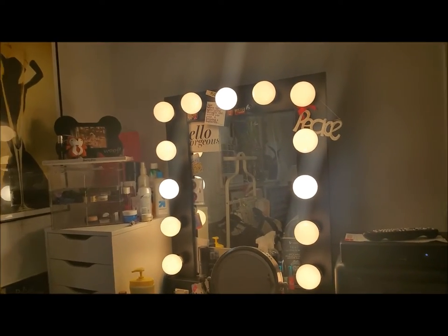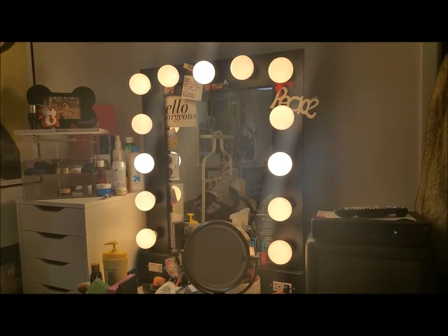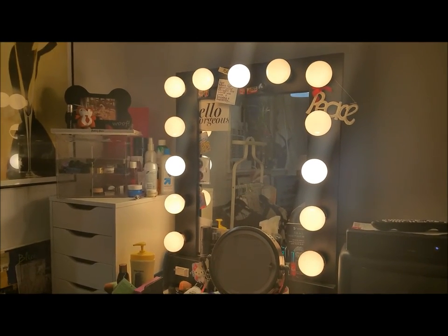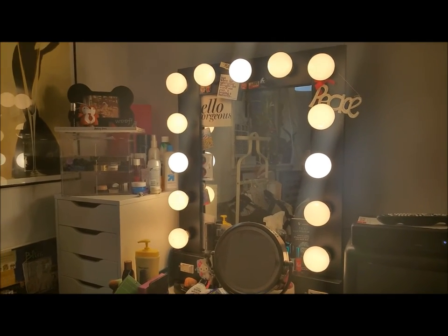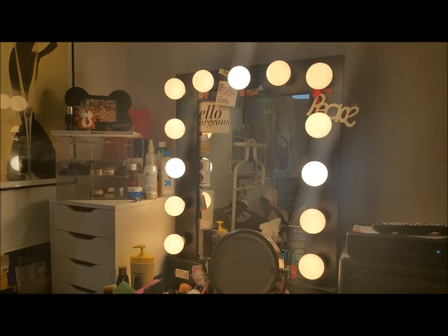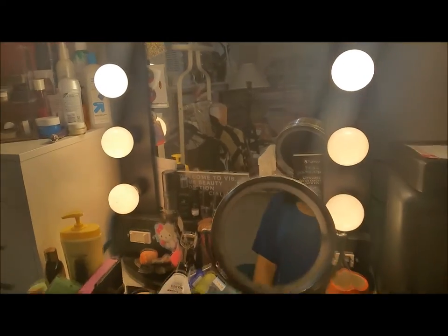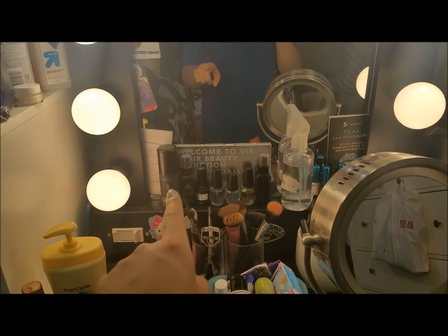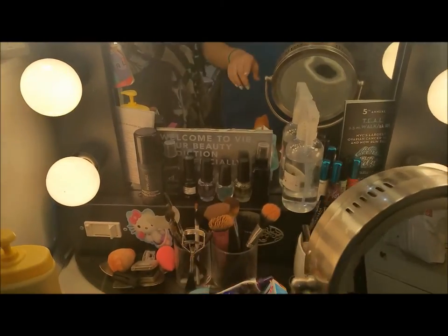This mirror is from Vanity Girl Hollywood — hands down my favorite gift of all time. If you are a makeup lover, I would highly suggest checking out the website. I believe they have sales — they're very infrequent but you might be able to catch one. You'll notice three of the light bulbs are a little different because once the ones that came with the mirror run out, I want to switch to those — they're a little bit whiter and brighter. I just can't say enough how much I love this mirror. On the mirror itself I have a couple of face mists, top coats, and other little odds and ends.